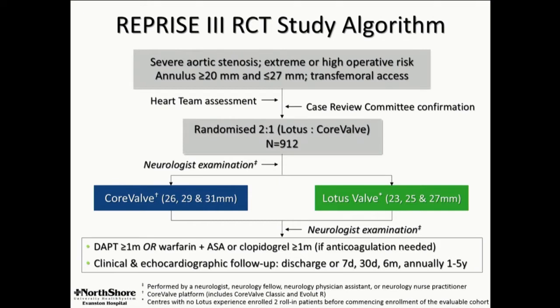We have completed the largest comparison of two valve platforms — randomized CoreValve and Lotus — distinguished by neurologist exams rather than simply anybody who knows how to do a stroke scale.